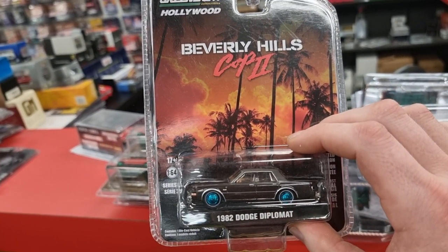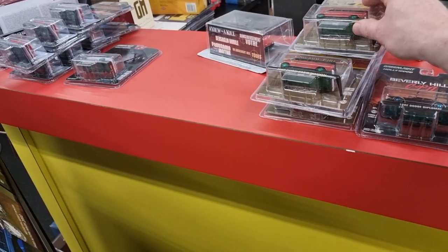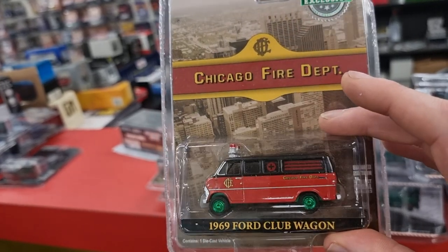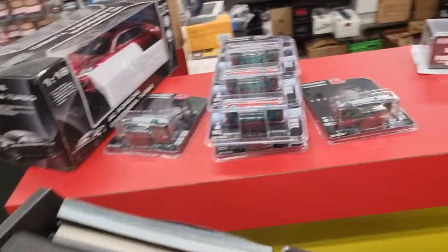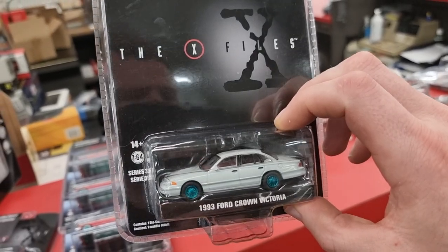Beverly Hills Cop 2, Dutch Diplomats. Ford Club Wagon, Chicago Fire Department. Then we go over here — we got the one from the X-Files, Ford Crown Victoria.